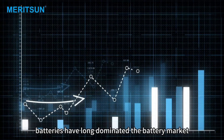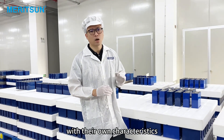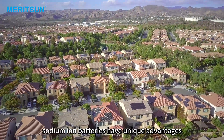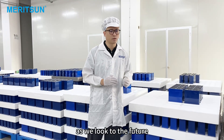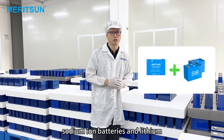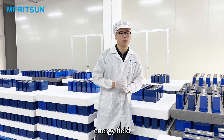Lithium-ion batteries have long dominated the battery market, but sodium-ion batteries are poised to take off with their own characteristics. As we look to the future, the competition and complementary relationship between sodium-ion batteries and lithium-ion batteries will become a very interesting chapter in the energy field.